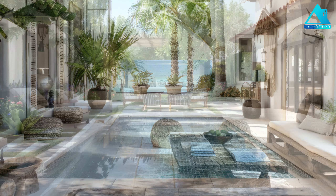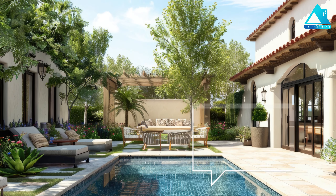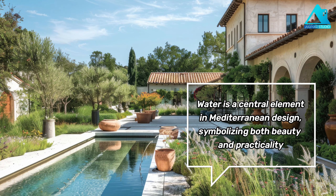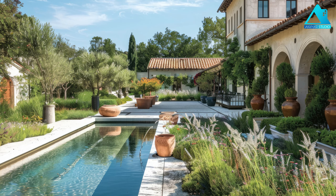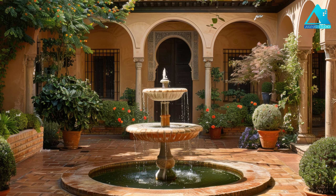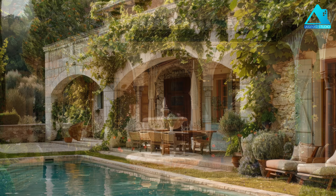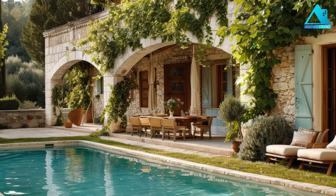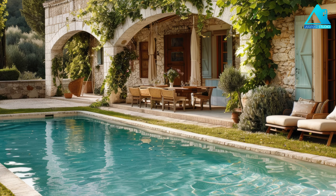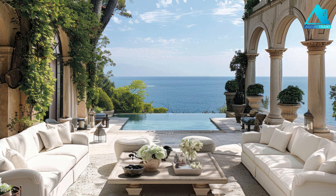Add water features. Water is a central element in Mediterranean design, symbolizing both beauty and practicality. Incorporating features like fountains, ponds, or even a small pool can enhance the ambience of an outdoor space and create a soothing atmosphere. You can also use water features to add some movement and sound to your space, such as a bubbling fountain, a cascading waterfall, or a trickling stream. You can choose water features that match your style and budget, from simple ceramic pots to elaborate stone sculptures.